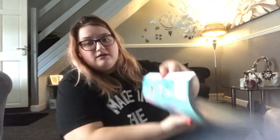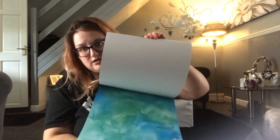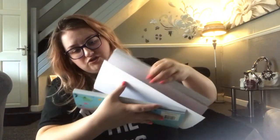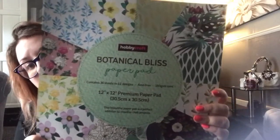And then we got these two which were on offer. I already have the mermaid one but I've used the pages that I like. The patterns include blue to purple, bubbles, cherry fish, watercoloured turtles, fish, purple to pink, mermaid scales, and mermaids. And then this one is Botanical Bliss. They were both on sale for a fiver each.